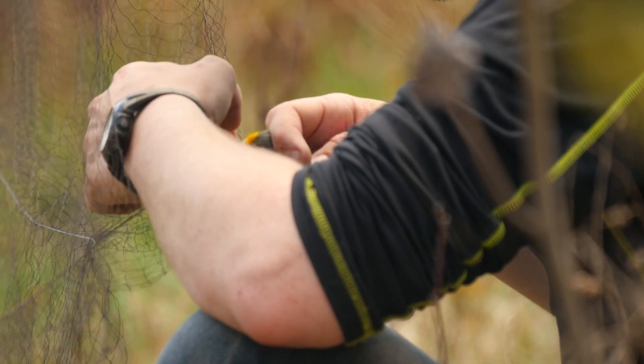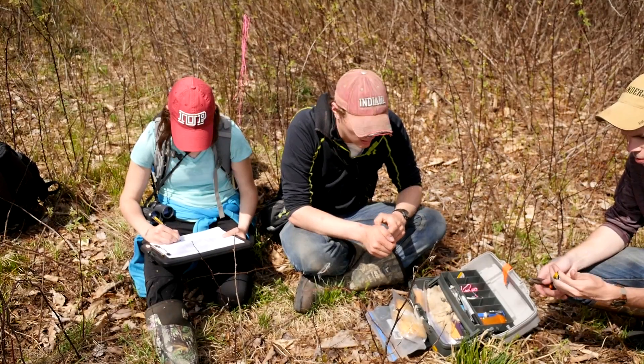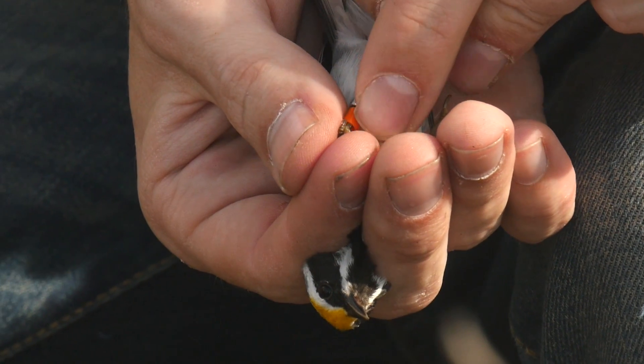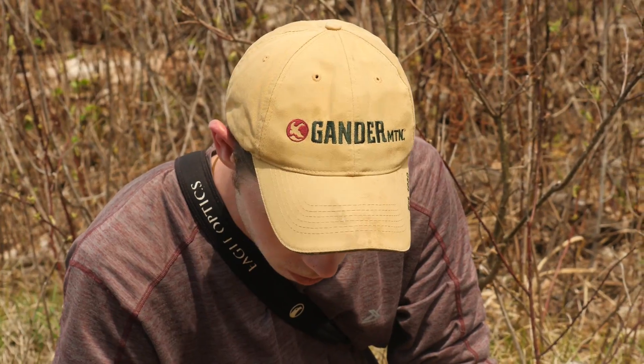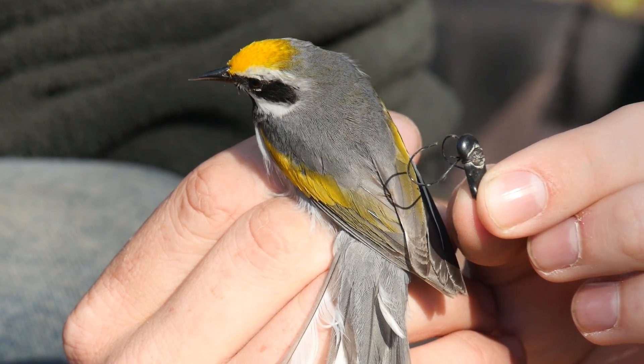By its very nature, geolocular work requires two years. So during the first year, we catch birds, band them, and attach a geolocator to their backs. The geolocator is a really small device that records daylight, which allows us to pinpoint approximately where on the earth the bird was.